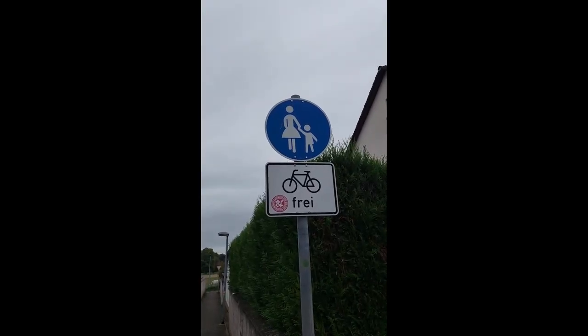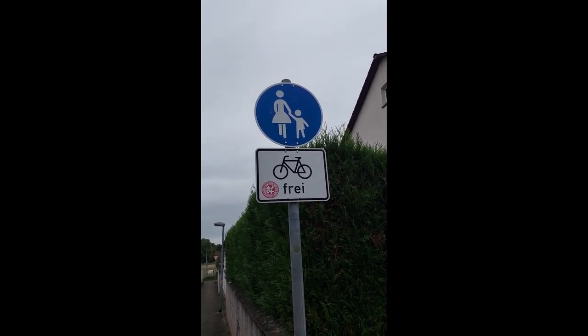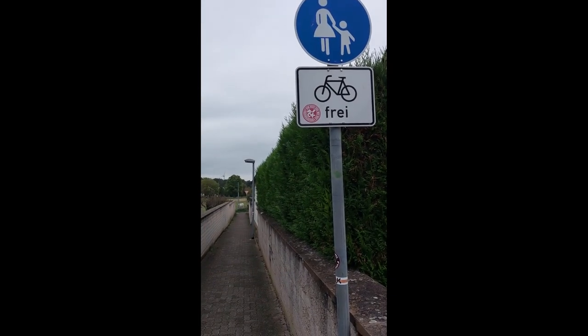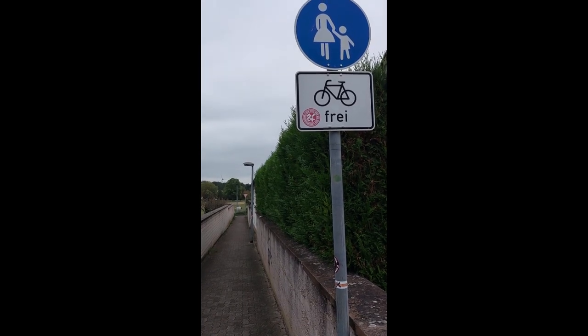Here is a similar variant — technically it's only for pedestrians, but cyclists are allowed to go here too. At the end of the short passage they have to yield to cross traffic, even if that's just pedestrians.